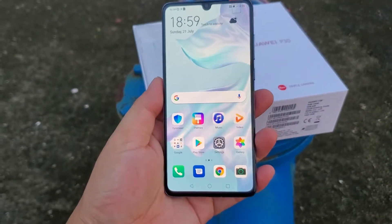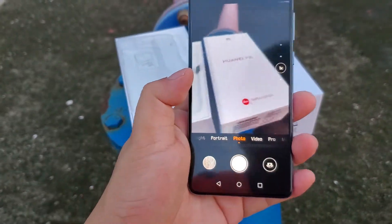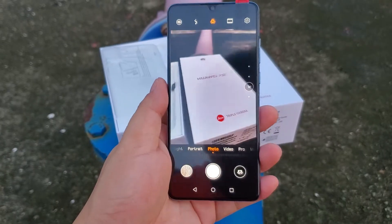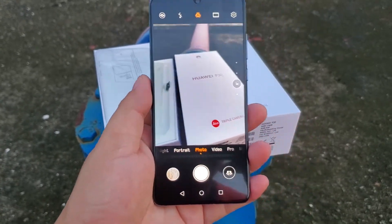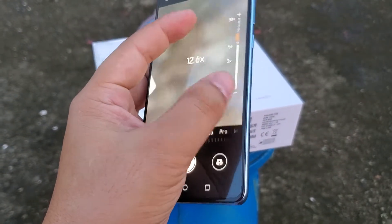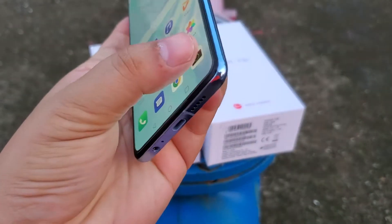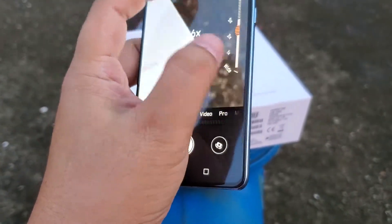Let's have a try at the camera. The camera is very clear — high definition. The camera can make 30 times zoom.